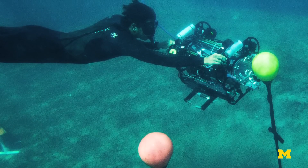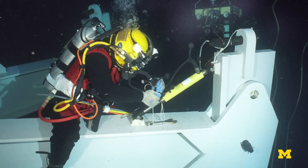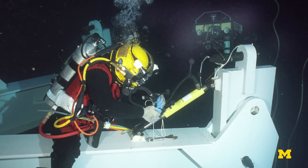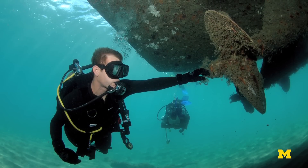The real growth area for this is commercial applications. How do we assess the quality of the hull? Is there any damage to the ship? Is there any bio-growth on the ship? There's a lot of growth area in terms of commercial applications that will outgrow from the Navy's specific needs of trying to do mine detection on the hull.